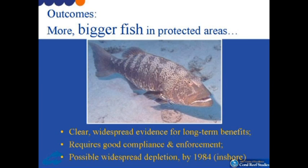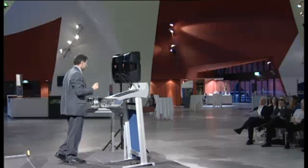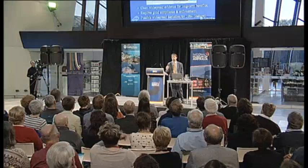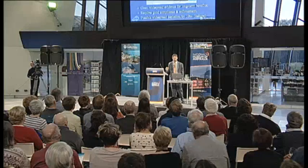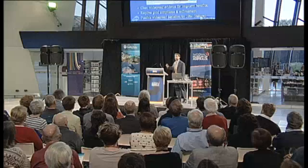The first finding is that, as Natalie said, there are more, bigger fish. There's clear widespread evidence for that and for long-term benefits. I'm referring here to the species of fish that are actually targeted by fishing. But there are a couple of important points: first, it requires very good compliance and enforcement — it only takes a relatively small amount of illegal fishing to reduce those benefits quite markedly. Second, there appears to be quite widespread depletion of some of these fish populations across much of the Great Barrier Reef.